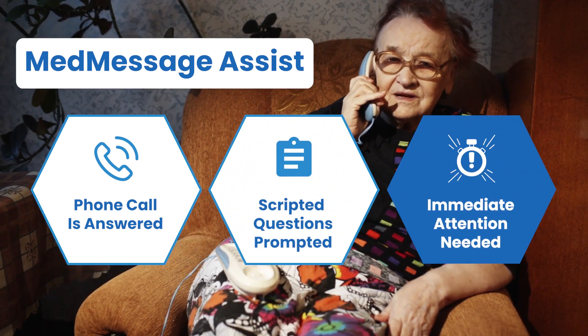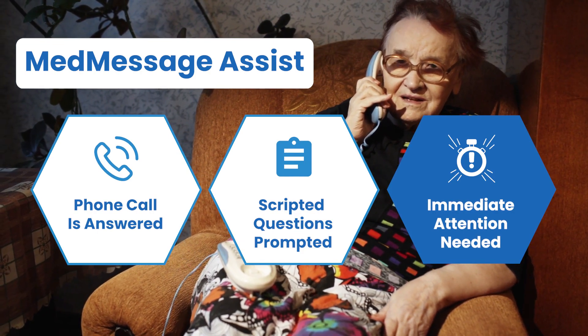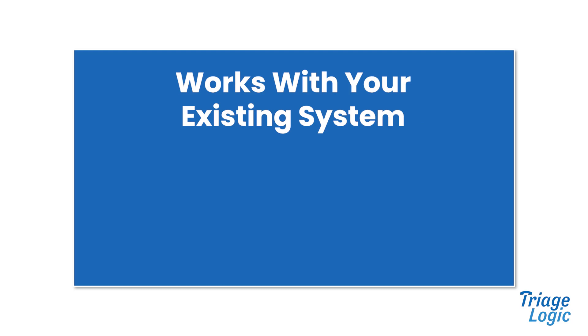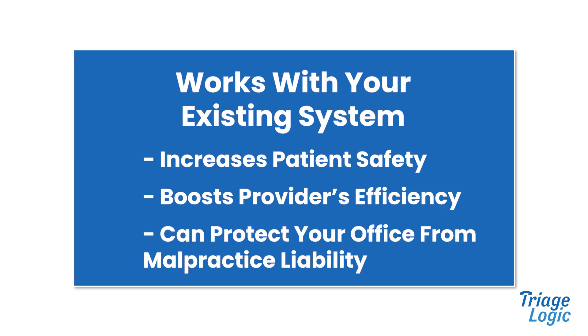In Jane's case, for example, MedMessage Assist would help signal to the provider that the patient requires immediate attention. MedMessage Assist works with your existing system, increases patient safety, and boosts provider's efficiency. It can also protect your office from malpractice liability.